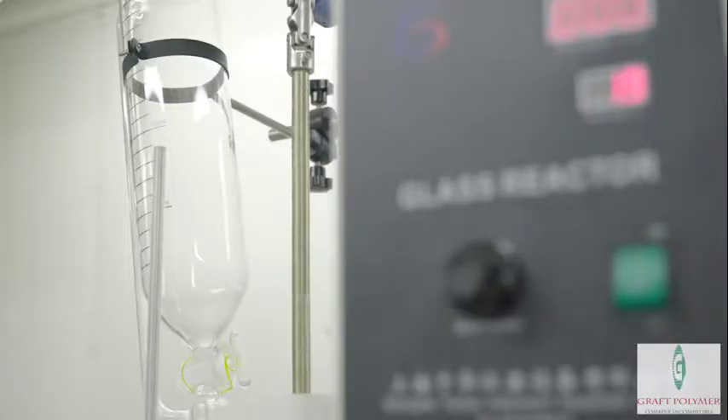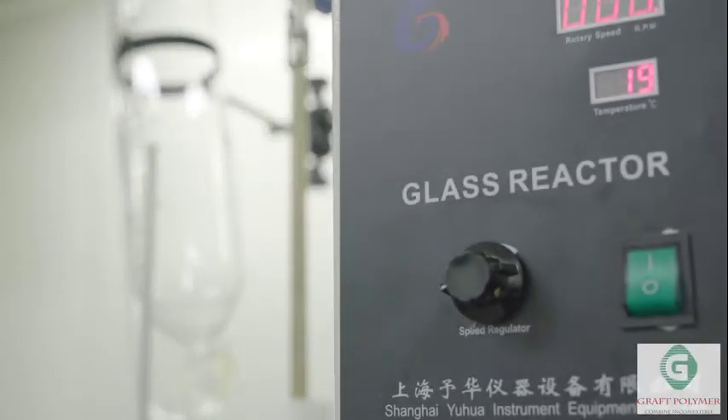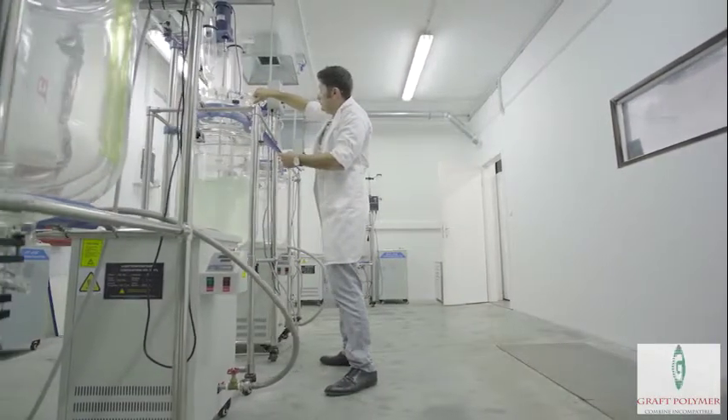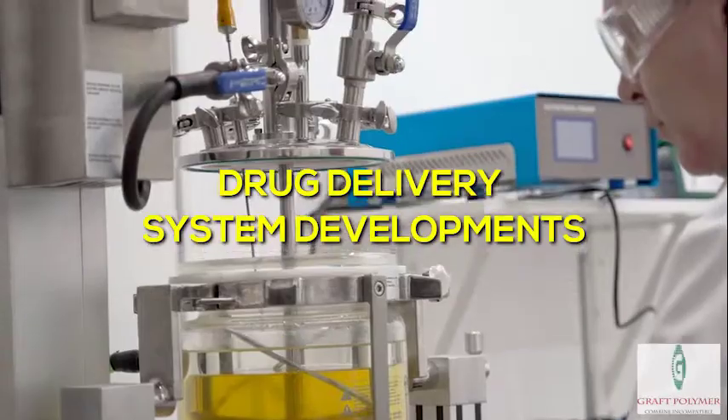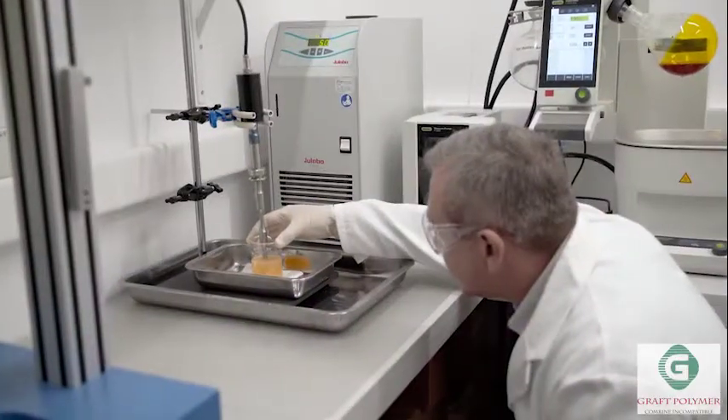To support these unique modification techniques, Graft Polymer has its own modern IR&D center with a laboratory and synthesis site. Our bio division was established in 2020 and is based on drug delivery system developments for pharma and food supplement companies.